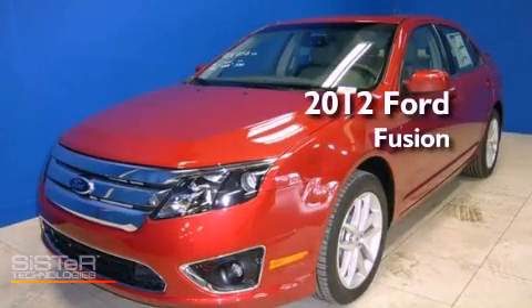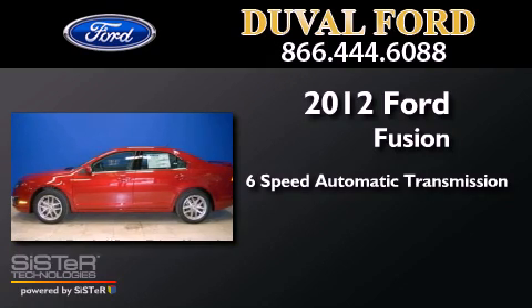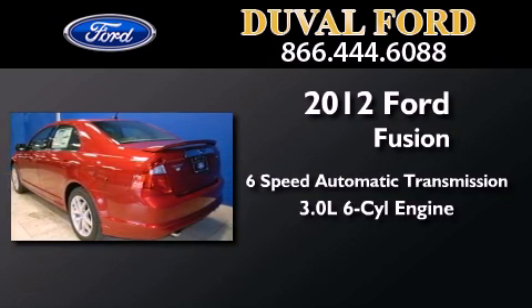This is a brand new 2012 Ford Fusion. This four-door sedan has a six-speed automatic transmission and a 3.0-liter V6.